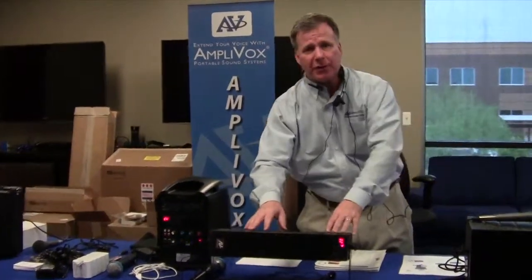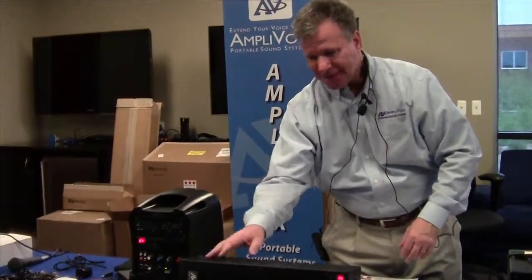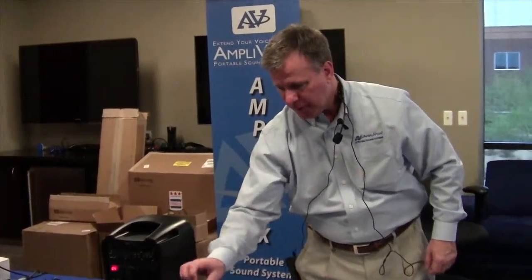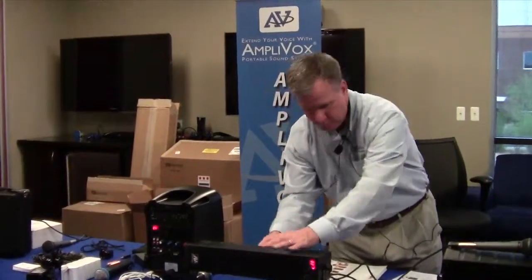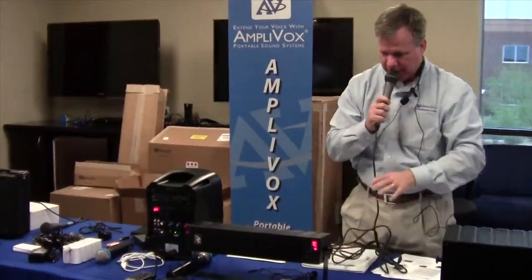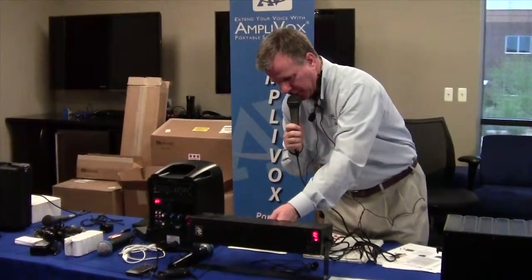The line array is available as a passive speaker, wireless, or a powered speaker. It's a six-speaker system with 50-watt power. It also comes with the ability to plug in a corded microphone so the teacher or instructor can use a corded mic as well.